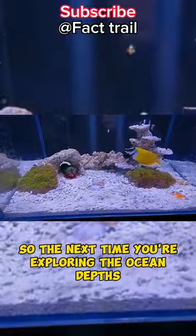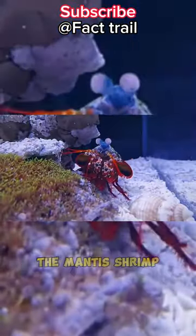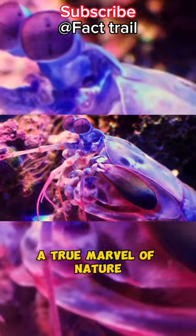So, the next time you're exploring the ocean depths, keep an eye out for this amazing creature, the mantis shrimp — a true marvel of nature.